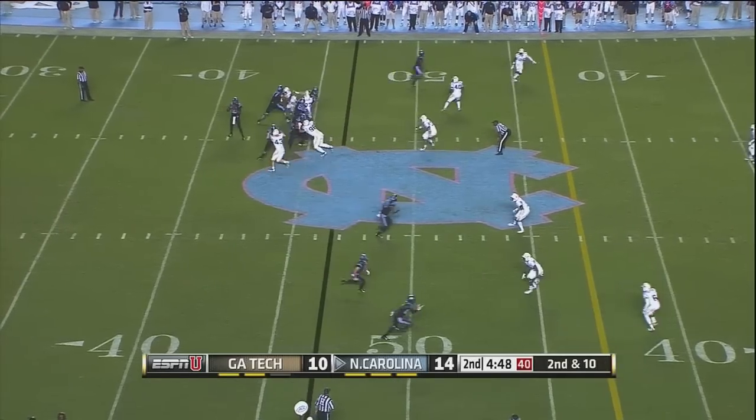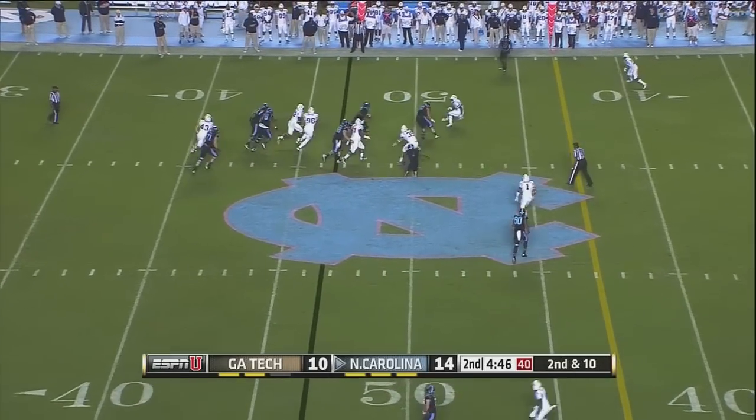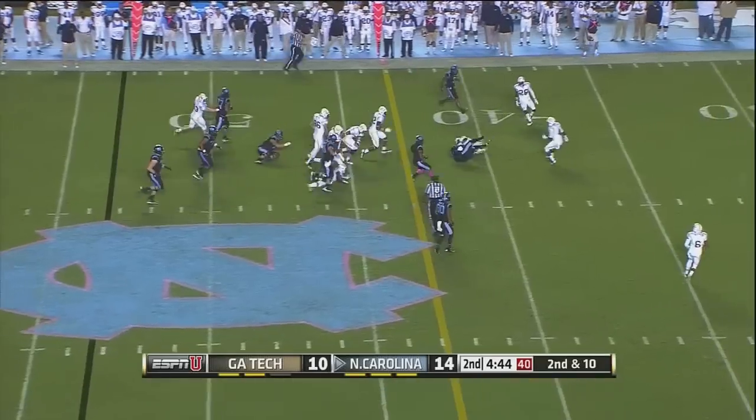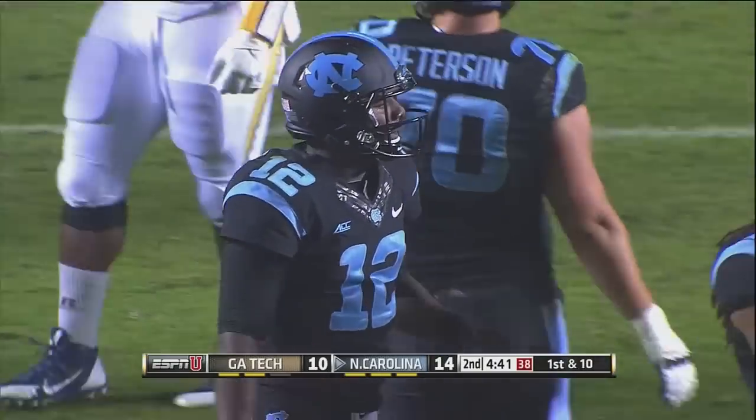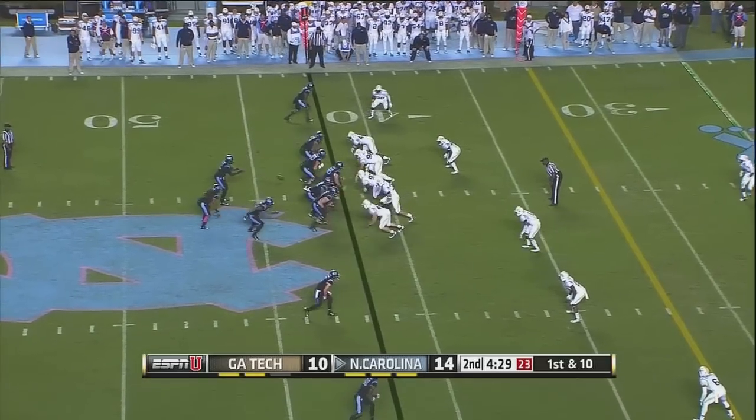Second and long. Williams looking to his right, he'll take off, has a blocker in front, has the first down and more. Tripped up near the 40. Good block down the field — I think it was Caleb Peterson. Four and a half minutes to go, first half.